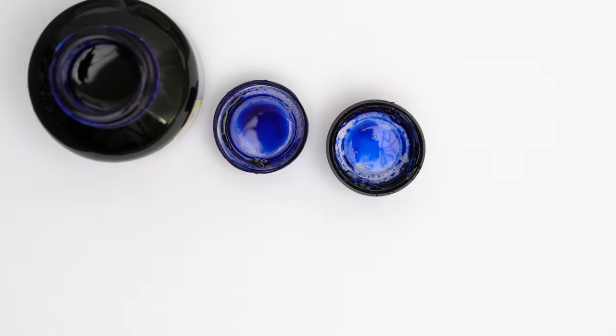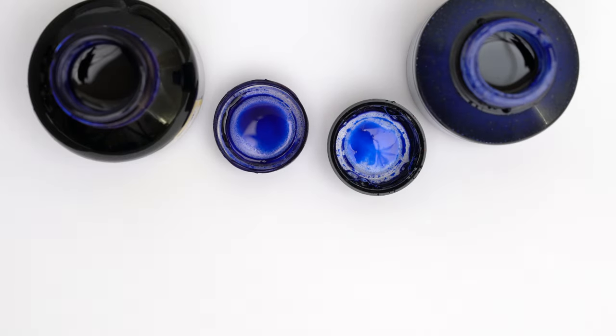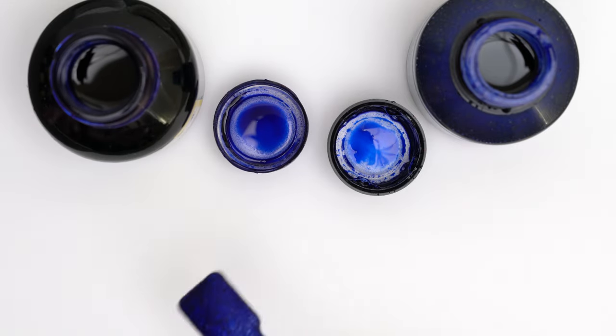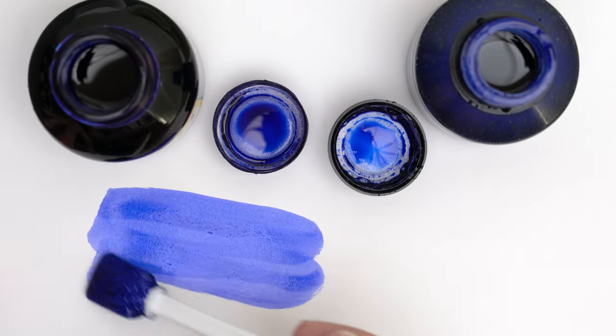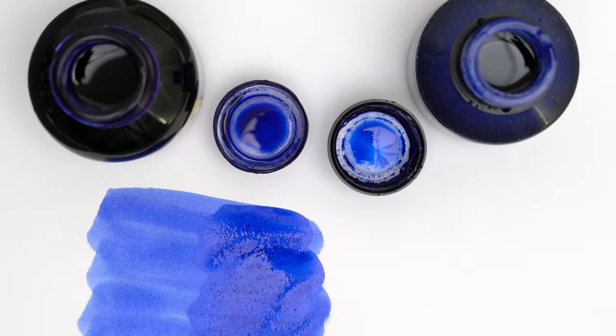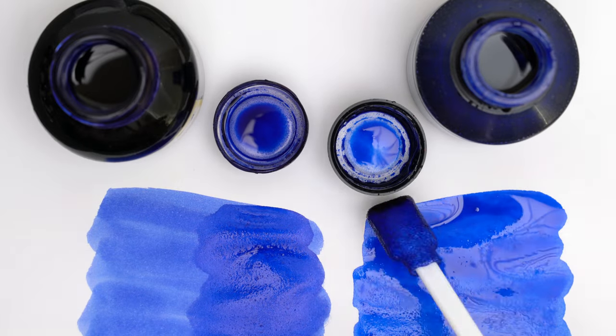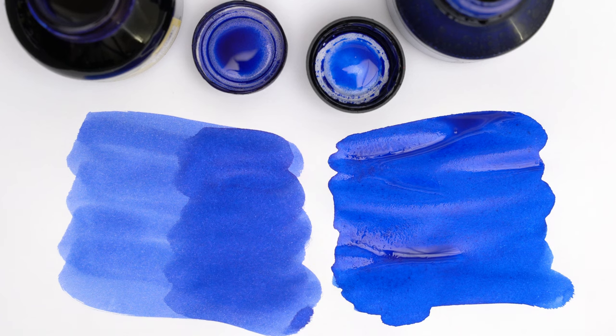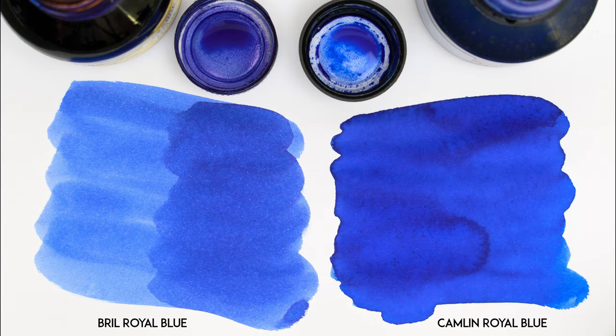Let's see how it compares to the Camlin Royal Blue from last week's video — I'm using Rhodia paper here. The Camlin is definitely the more vibrant blue. While the thinner half of the Brill fades down to a pretty dusty pale blue, the Camlin remains a nice vibrant blue all around.